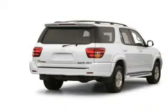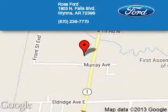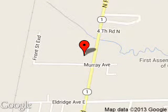Great quality at a great price. Call or click to contact us today. Ross Ford is dedicated to doing everything possible to ensure that the experience you have selecting your next vehicle is a pleasant one. We are located at 1903 North Falls Boulevard, Wynn, Arkansas, 72396.